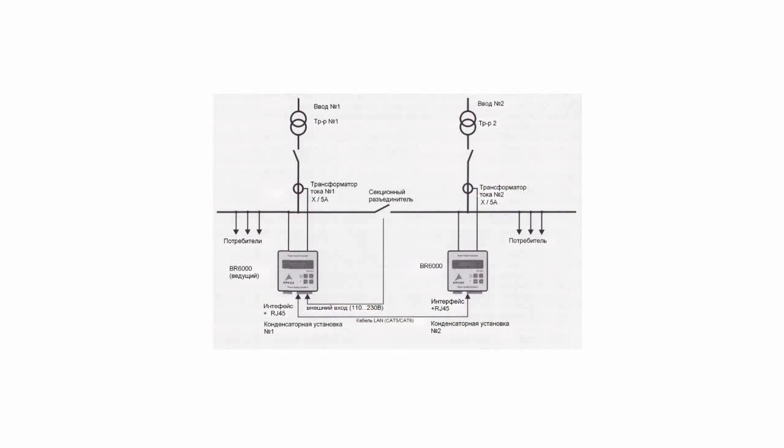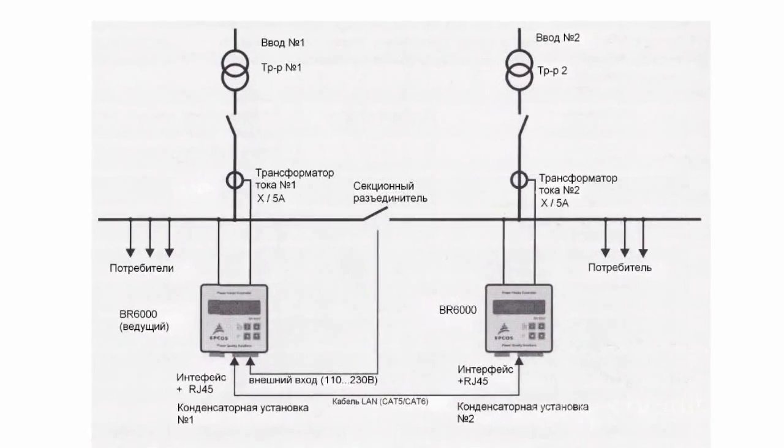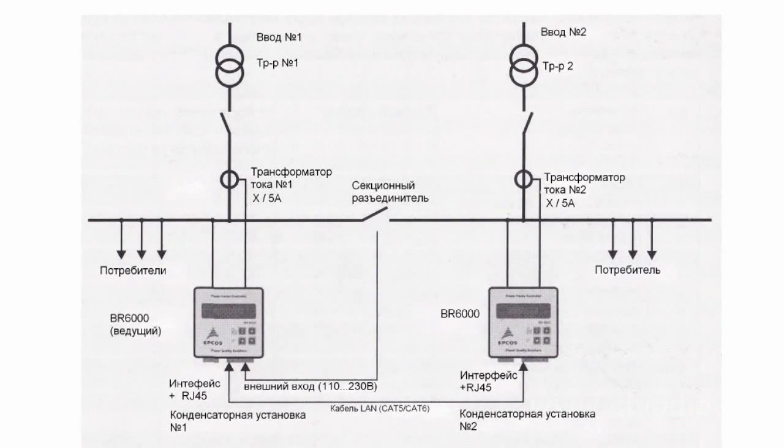There are various cascading types available for the BR6000 controller, including hybrid ones. Parameters have to be programmed in expert mode 1, set up depending on the controller's position in the cascading scheme. It must also be noted that such controller characteristics make it possible to cascade up to three common controllers with relay outputs.